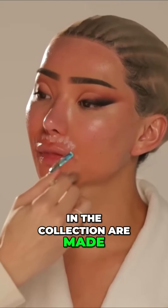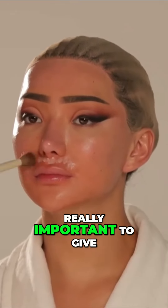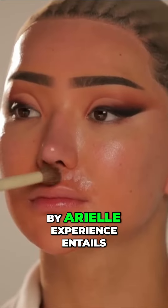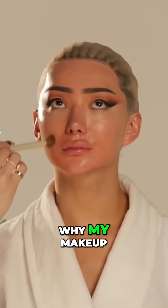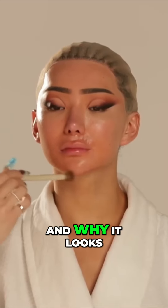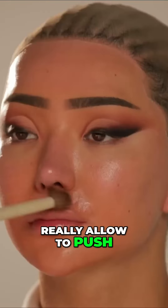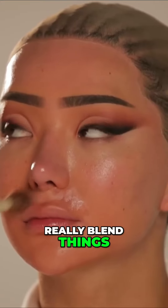A lot of the brushes in the collection are made with natural bristles. I know a lot of people are against natural bristles, but for me, it was really important to give you guys the exact technique that the Makeup by Ariel experience entails. I feel that this is a huge part of why my makeup is so well blended and why it looks so soft-focused — because these bristles really allow you to push the product around and really, really blend things.